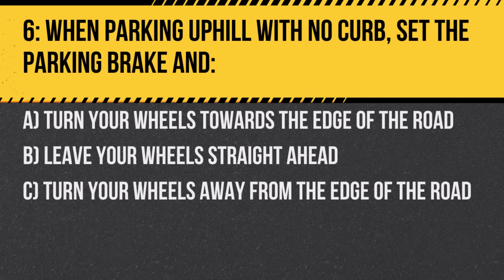Question 6. When parking uphill with no curb, set the parking brake and: A. Turn your wheels towards the edge of the road. B. Leave your wheels straight ahead. C. Turn your wheels away from the edge of the road. Answer: A. Turn your wheels towards the edge of the road. This ensures your vehicle doesn't roll into traffic if it starts to move.